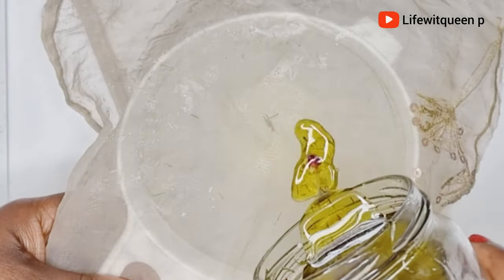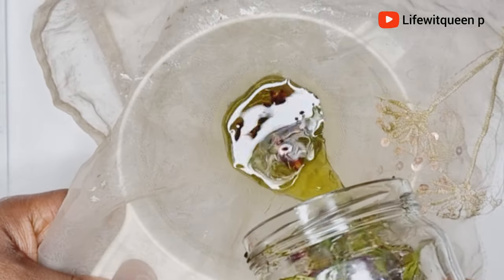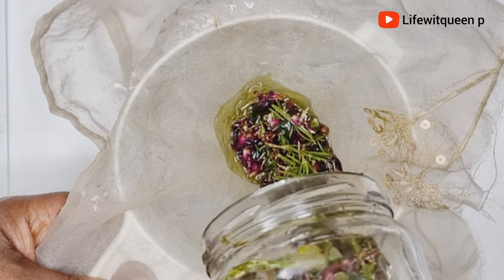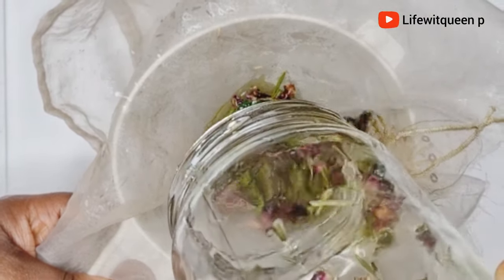You guys need to try this and let me know what you think. Make sure whatever you're using to strain this oil has very tiny holes, because you don't want to have any particles in your oil.